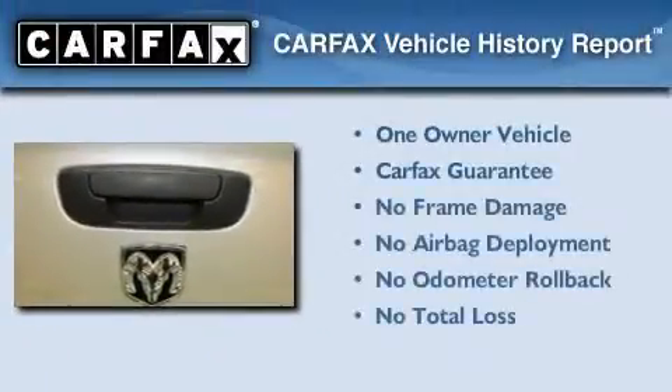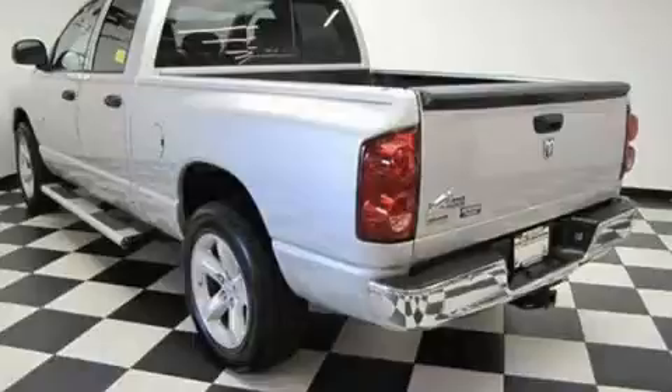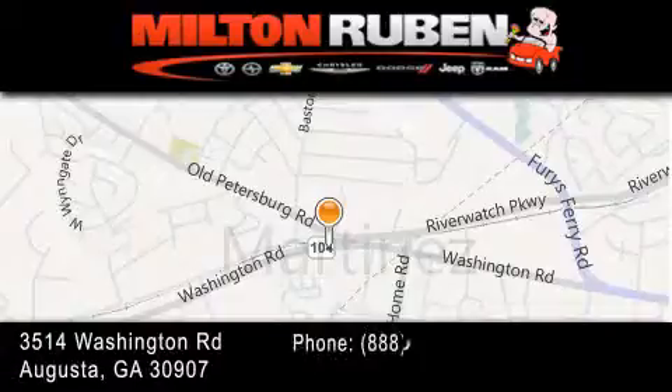This Dodge has had only one owner and it qualifies for the Carfax buyback guarantee. We invite you to contact us today to learn more about this vehicle. Come experience the Drive Baby advantage here at the Milton Rubin Superstore.